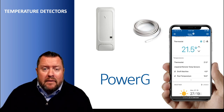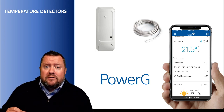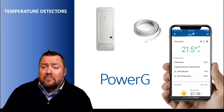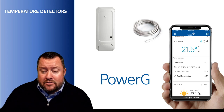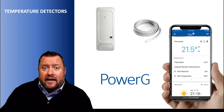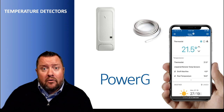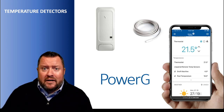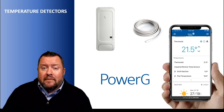Just to highlight one more PowerG detector — and hopefully you're getting the idea that we have a very extensive line — the temperature sensor is one I like a lot. We've had it out for a number of years, but Alarm.com did an update that allows you to see those temperatures in real time. You can put up to 40 temp sensors per site and see them live on the app, with a total of 128 working per panel. You can set thresholds that trigger alarms at different temperatures, or simply monitor the temperature of your pool, hot tub, fridge, freezer — whatever you need — right on the app.